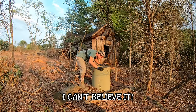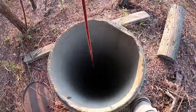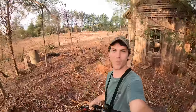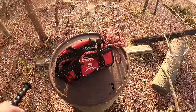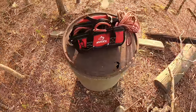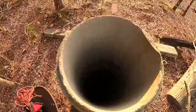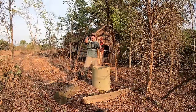Oh my goodness, I can't believe it — there's stuff down there! I'm back out here today at this abandoned house site, getting ready to lower my magnet into the well to see what treasures we can find. I was out here the other day doing some exploring and metal detecting, didn't really find a whole lot, but this well has really intrigued me.